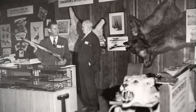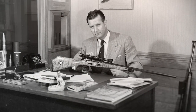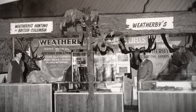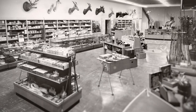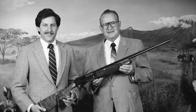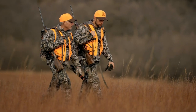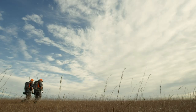Thanks for listening to us talk about 300 Weatherby. Catch you next time.